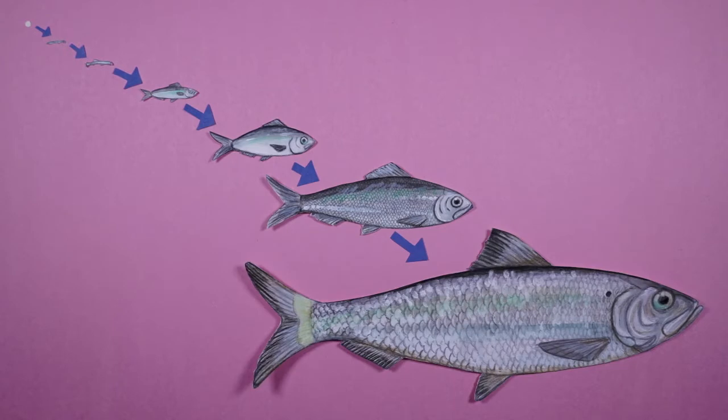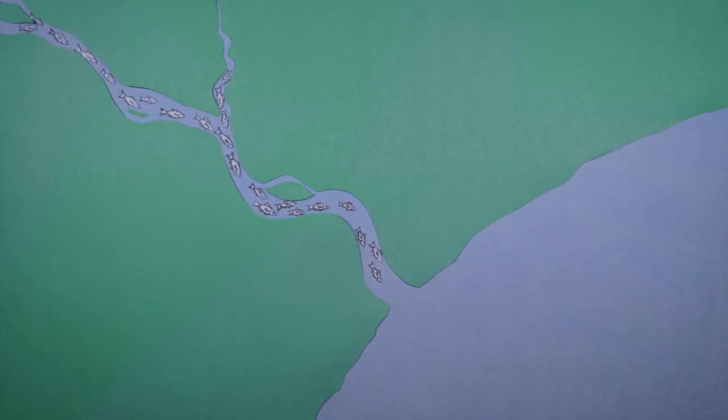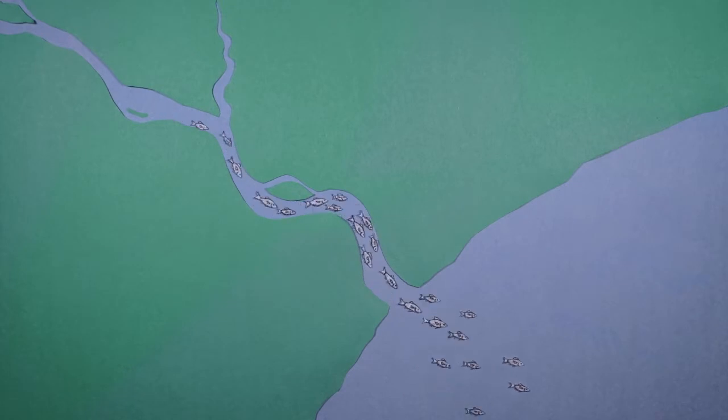The larvae grow rapidly in the fresh water of the river. Soon they are juvenile fish, and as they grow, they make their way downstream towards the ocean.